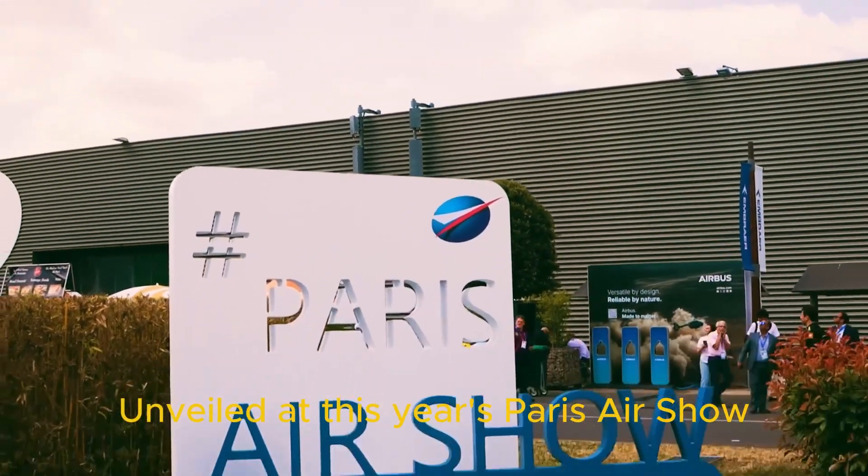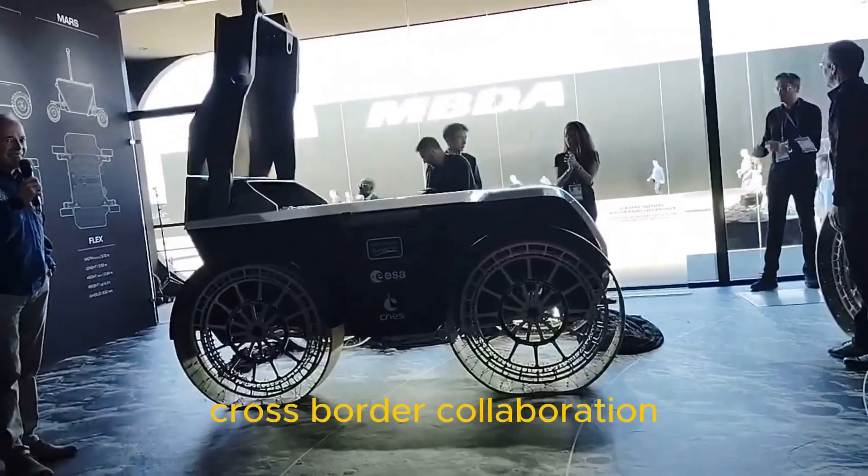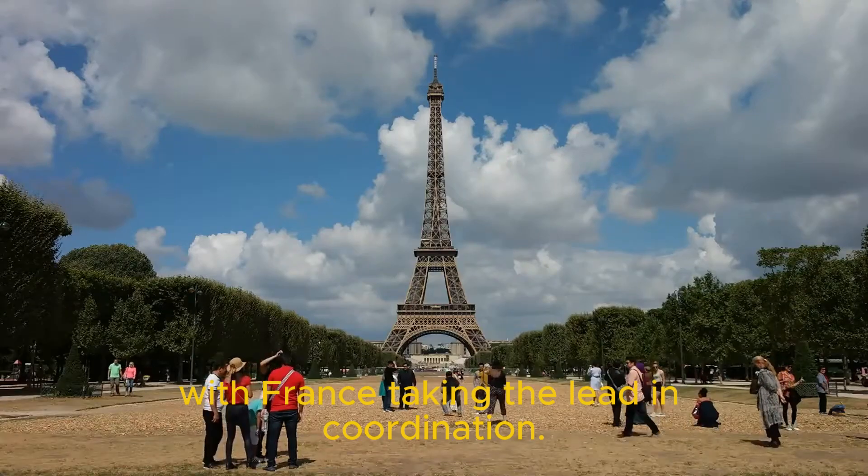Unveiled at this year's Paris Air Show, Mona Luna is the result of an incredible cross-border collaboration among France, Monaco and Switzerland, with France taking the lead in coordination.